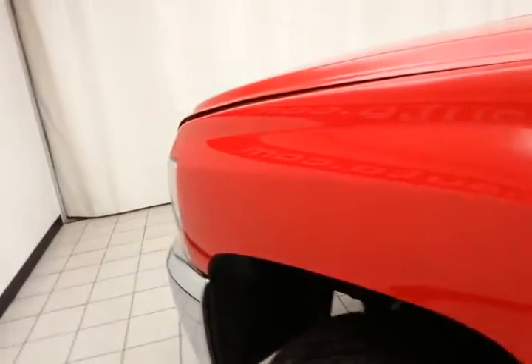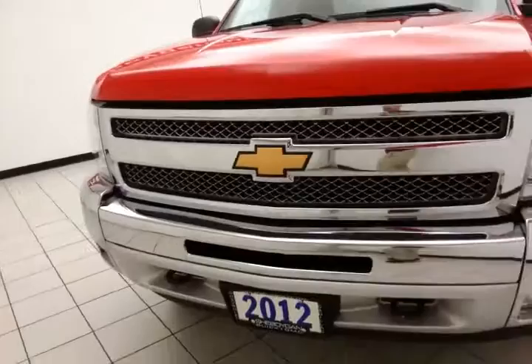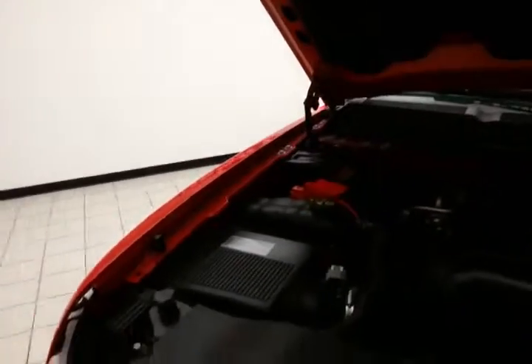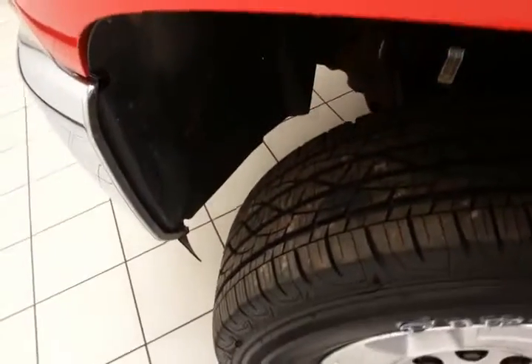Under the hood, this Silverado is a 5.3-liter V8 with 315 horsepower. And just as clean under the hood as the rest of the truck. EPA fuel economy estimates: an average of 15 miles per gallon in the city, and 21 on the highway. All that with new tires and a new battery.